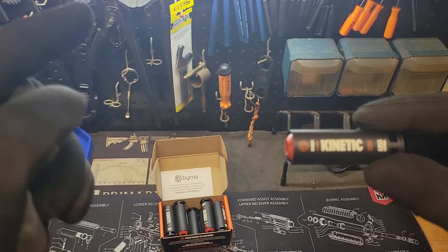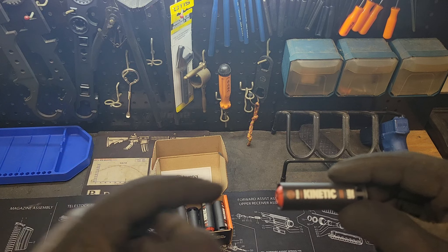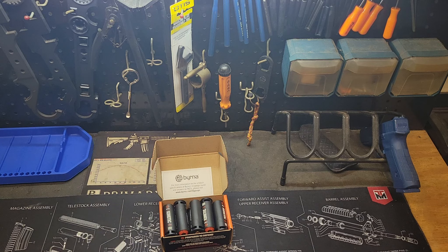I'm having another package delivered hopefully tomorrow — that'll be a separate video. Another one short, sweet, to the point — you get the idea. If you have any questions, leave them in the comment section below. And as always, thanks for watching, liking, commenting, and subscribing. I'll see you when the next package comes in. Have a good one.